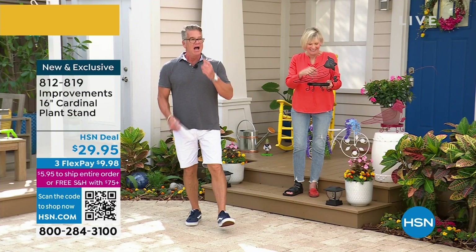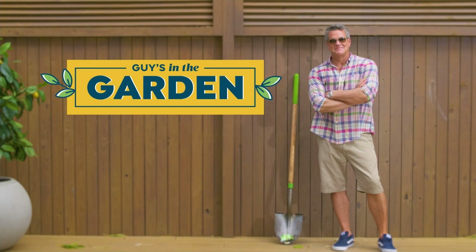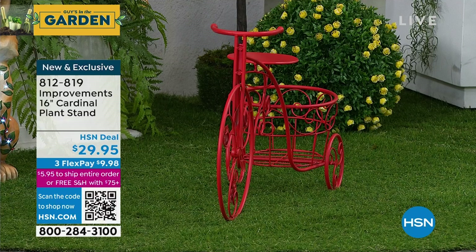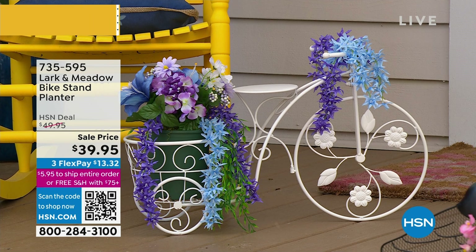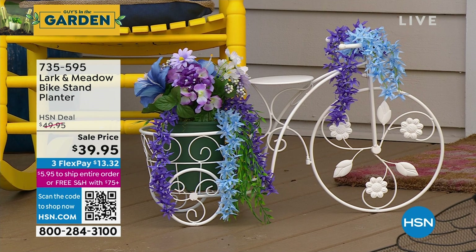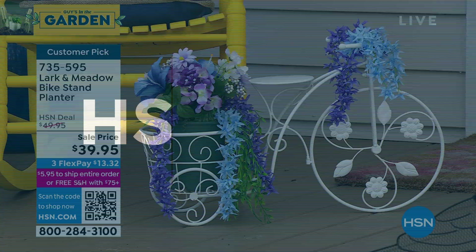How many bike stand planters are left? We are down to the final 270. Available in red, white, and bronze — absolutely adorable. Nice gift, nice Easter gift, Mother's Day, Father's Day. Final quantities, item number 735-495.